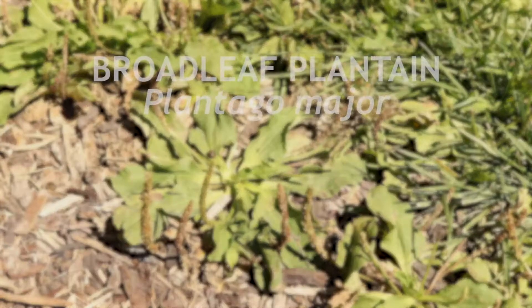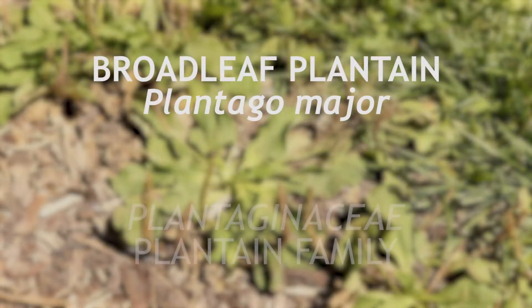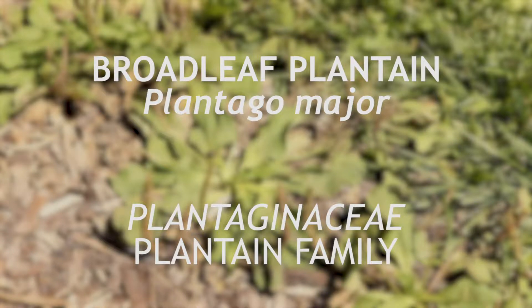This is broadleaf plantain, a member of the plantain family Plantagenaceae. It is native to Europe and has become naturalized around much of the world.